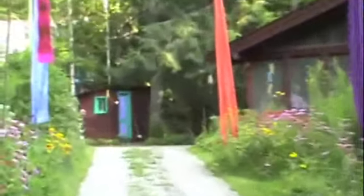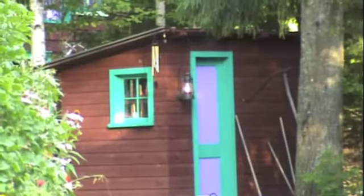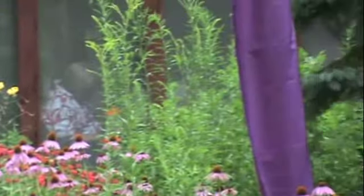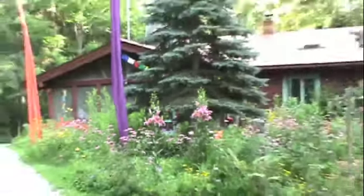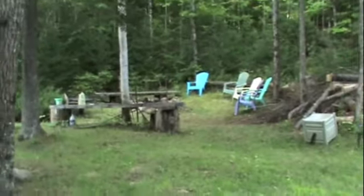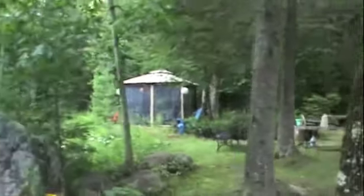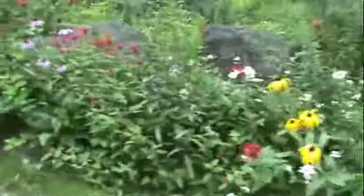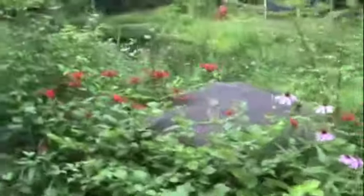They just painted the shed a pretty cool color scheme. There are a lot of beautiful native plants all over the property.